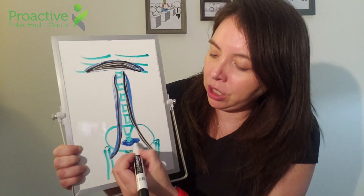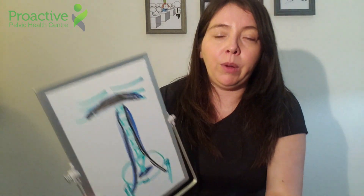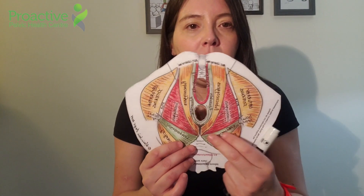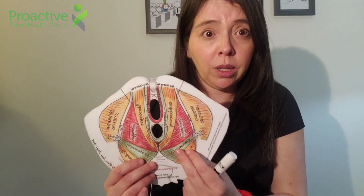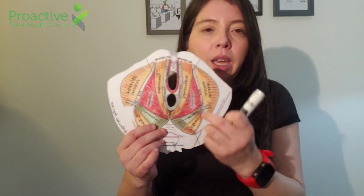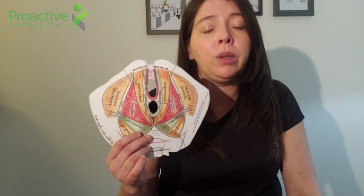And we have the coccygeus, which is a muscle attached to your tailbone and is part of the posterior pelvic floor. It brings support to your pelvic floor and allows for the flexion of your tailbone. It works with the puborectalis, which is a muscle that helps control your sphincters.